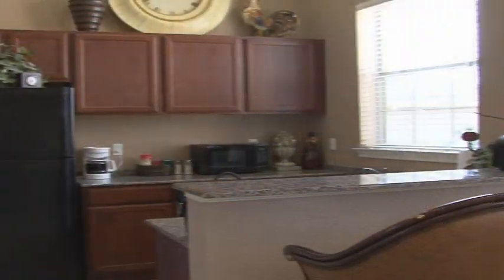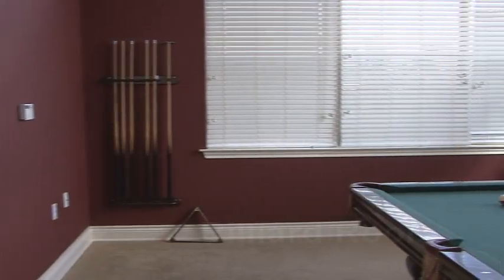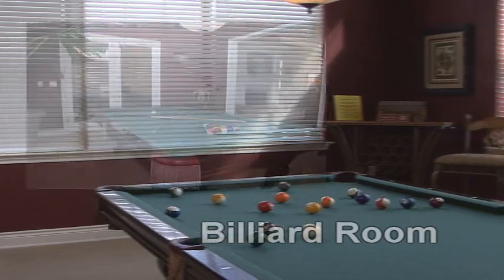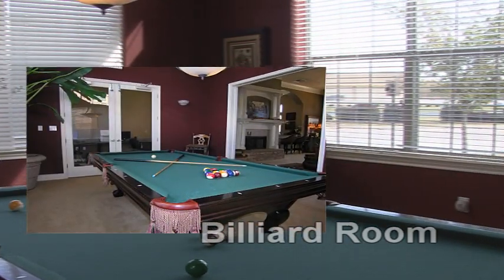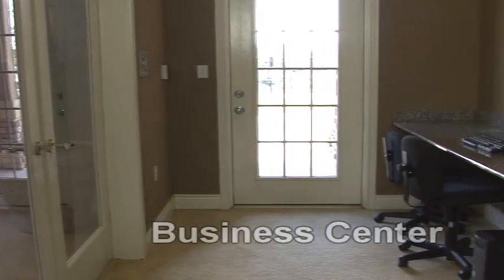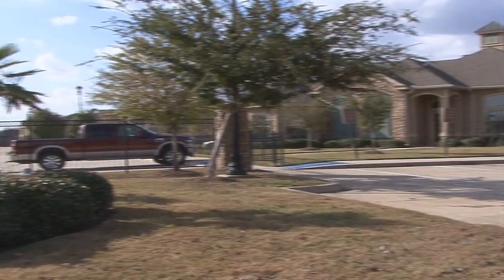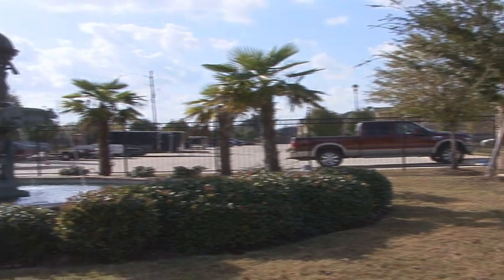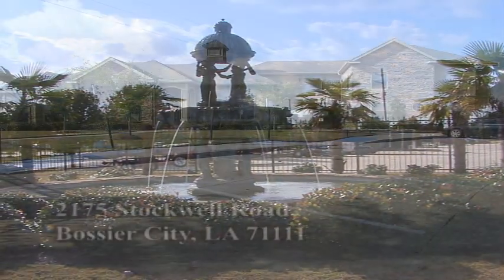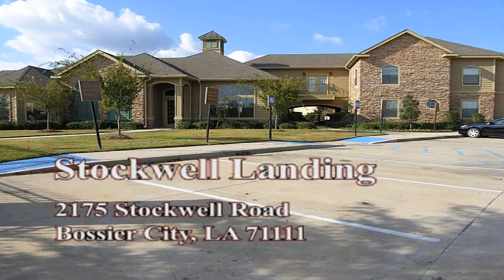The clubhouse also features a kitchen and a coffee bar. It also houses a billiard room, ready for practice or a competitive game with friends. Adjacent to the clubroom is the Executive Business Center, where residents can complete work-related projects on quality computers or surf the web. We hope you enjoyed your tour of Stockwell Landing.